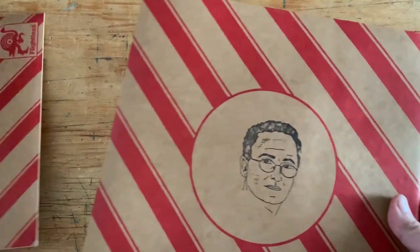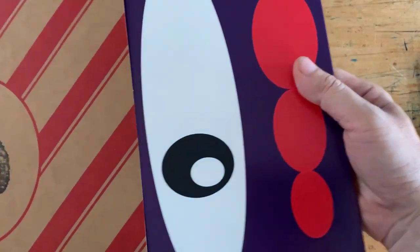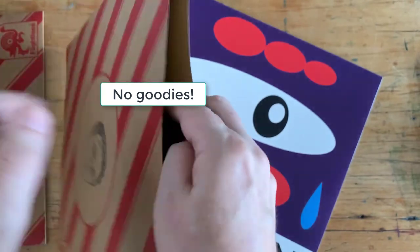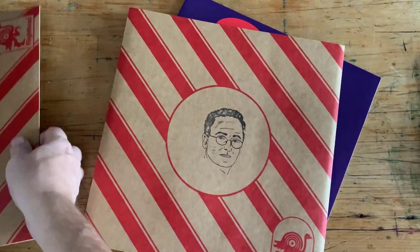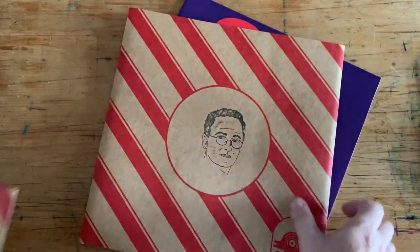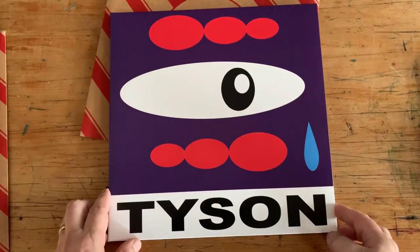Let's open the Bullant record. Sometimes there are extra goodies inside these sleeves — let me see. No, nothing extra in there. In the Grace Cummings sleeve there were some stickers and stuff like that, so I thought it might be the same here. Setting that aside, here we are with the Bullant album, Tyson Crying.